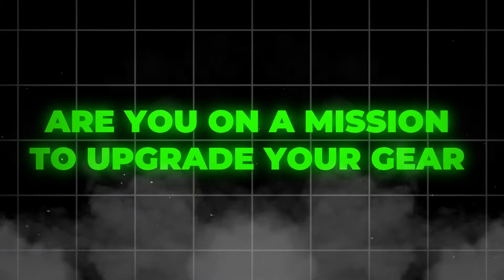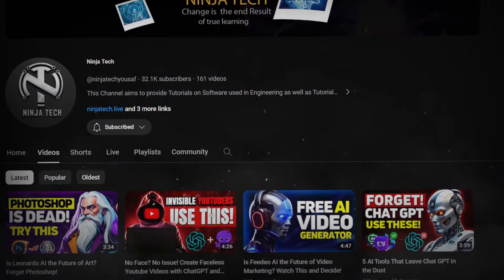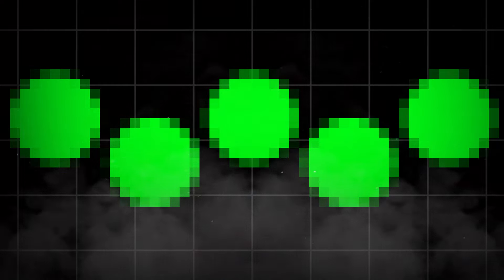Are you on a mission to upgrade your gear and enhance productivity without draining your hard-earned cash? Well, Ninja Tech is back with another roundup, so get ready for a treat of budget-friendly gadgets that pack a serious punch.